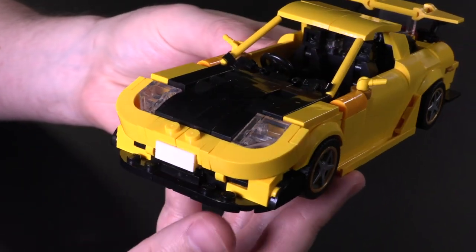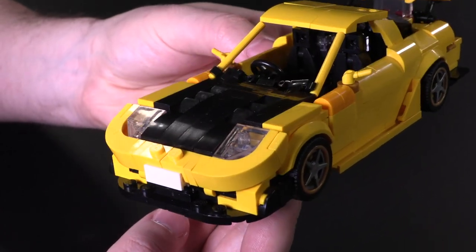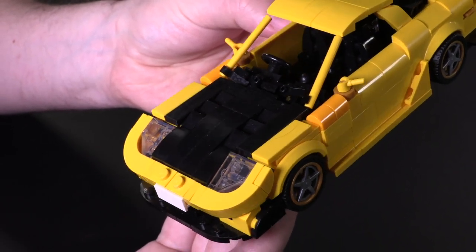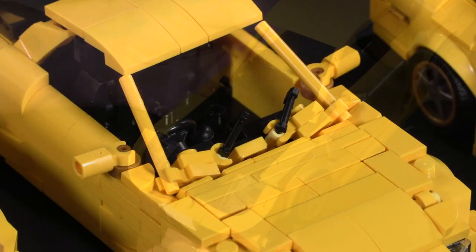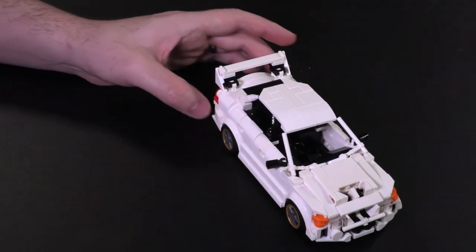Spinning back to the front again, the hood is black now, there are some vents for better airflow, and a completely different build for the bumper and lights. It is an aggressive look for a decently aggressive driver, and I am curious to know which version of the Mazda RX7 you think looks the best.